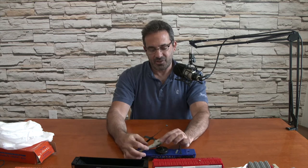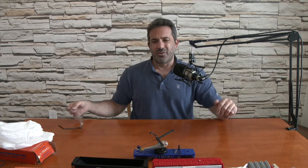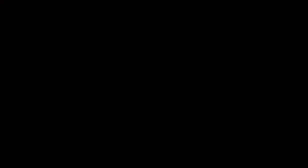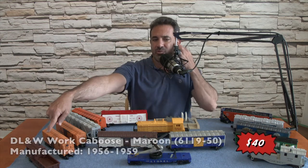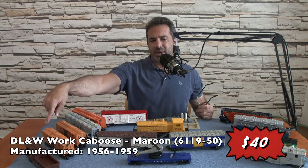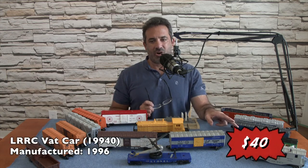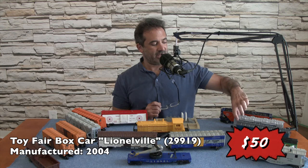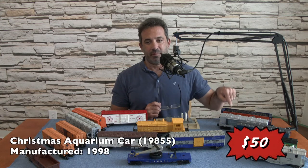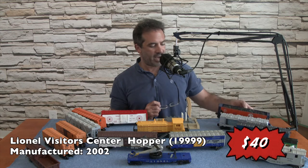That's it for this episode. So to go through what we have: we had a post-war caboose and a matching post-war caboose, both very similar with different model numbers and colors. We have a modern era VAT car, the Lionelville box car — both modern era. We had the aquarium car, modern era. And a very attractive orange and blue hopper car, modern era.